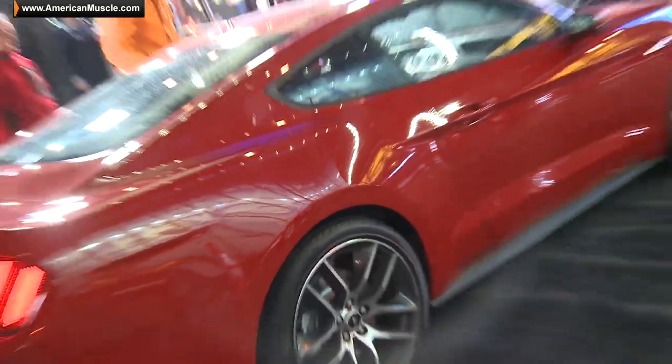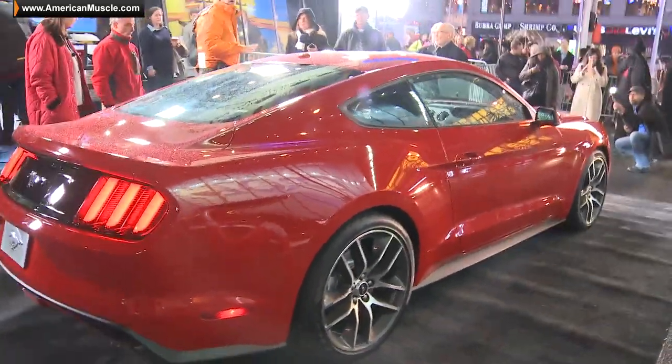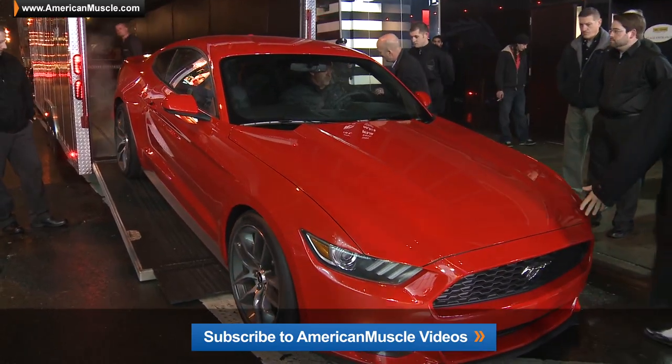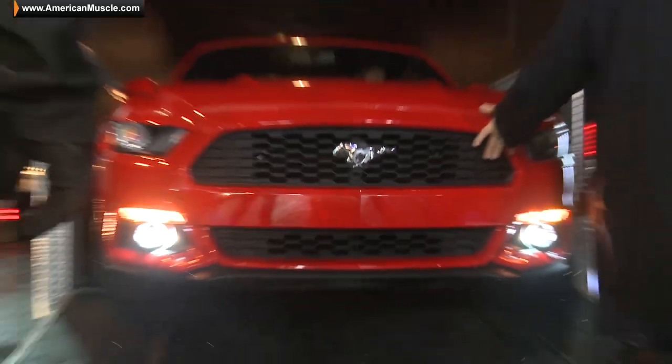Again, this is your first look at the new 2015 Mustang. We always try to bring you the best Mustang vids right here at americanmuscle.com, so you have to subscribe to our YouTube channel. This is just the tip of the iceberg — we've got all kinds of new Mustang stuff coming at you all day long today, so stay tuned.